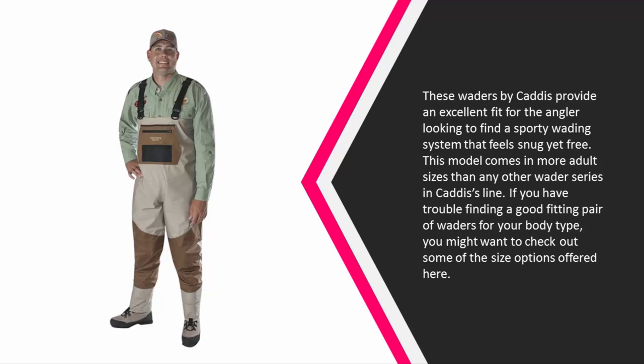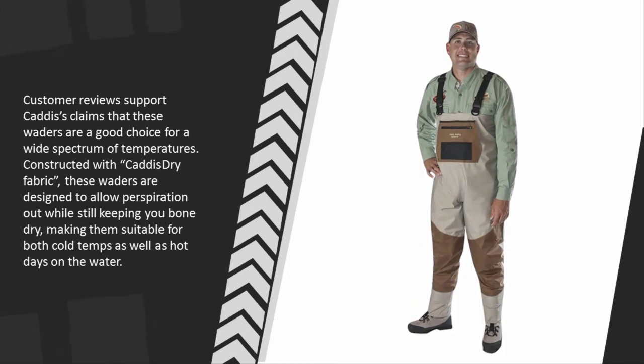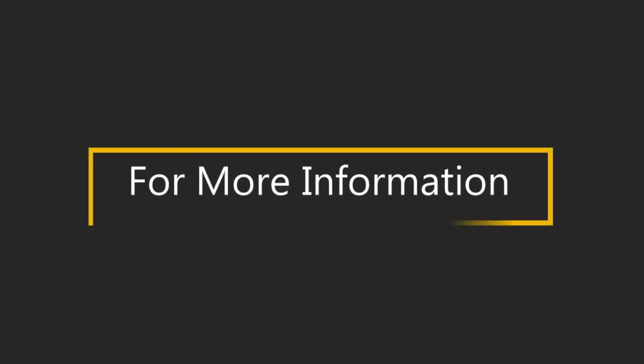If you have trouble finding a good-fitting pair of waders for your body type, you might want to check out some of the size options offered here. Customer reviews support Caddis's claims that these waders are a good choice for a wide spectrum of temperatures. Constructed with Caddis dry fabric, these waders are designed to allow perspiration out while still keeping you bone dry, making them suitable for both cold temps and hot days on the water.